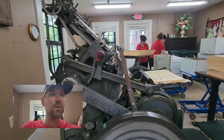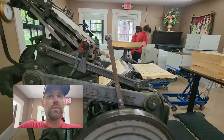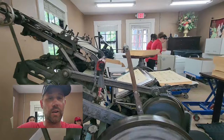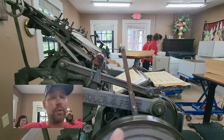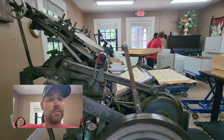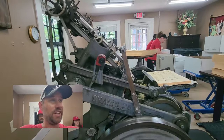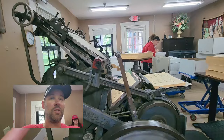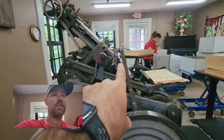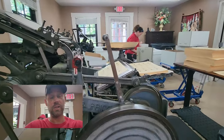They still use these old printing presses to make the labels for all their bottles, and these old things still work. Grab a bottle of Maker's Mark and look at the label — it got printed right here on one of these old printing presses. I was expecting a more high-tech operation, but it's just a little room with two printing presses and someone working on the stamp system to put all the markings on the paper.